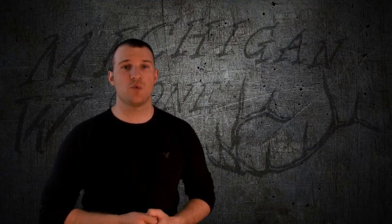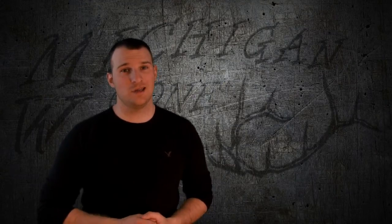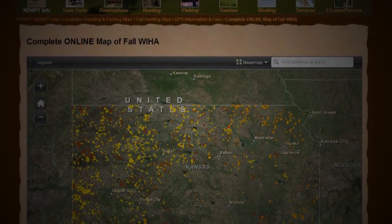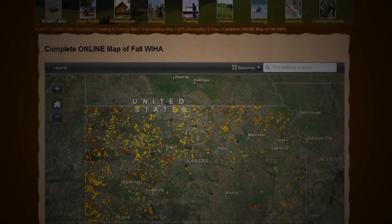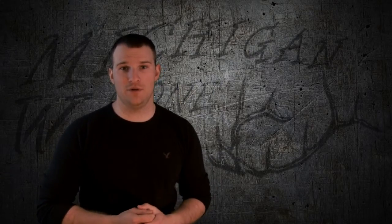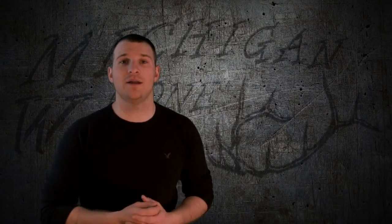From there you can choose which one you want to use. I enjoy using the one that's pretty much like Google Earth, because it shows an overlay of the property that's accessible to hunt for the public, but also shows an aerial photo, which gives me a good idea of an area that I would want to hunt.